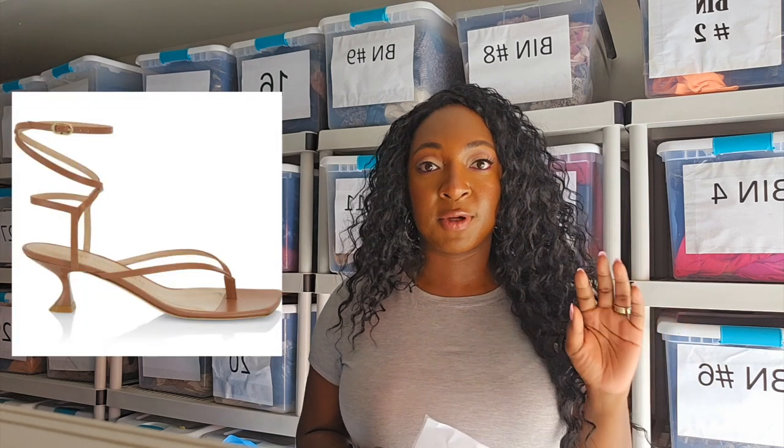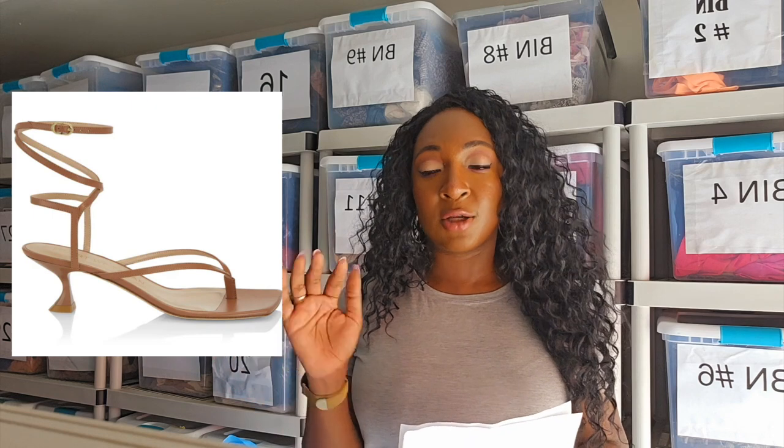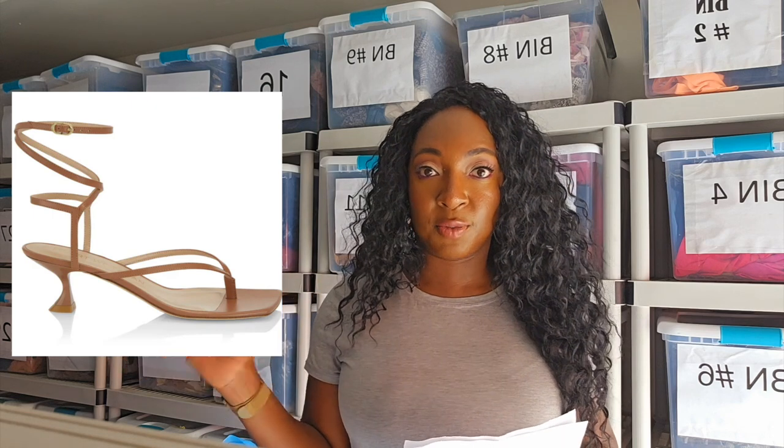Stuart Weitzman — a brand I personally love wearing and reselling. The newer styles do better. Stuart Weitzman has been around a very long time. You're going to find a ton of Stuart Weitzman on the RealReal and ThredUp. The older styles — not so great. That's a brand you can sell on both platforms.